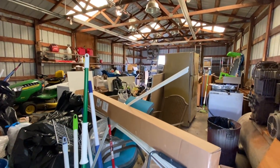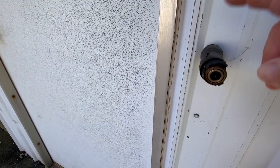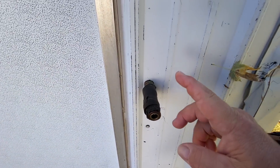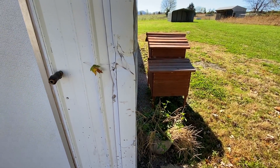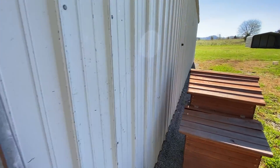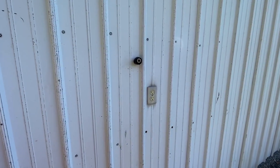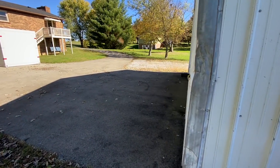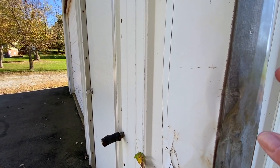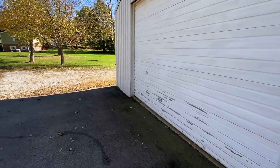Remember that ginormous air compressor? They got it piped out here so you can just plug in — you don't have to go in the barn, just hit a little hose here. There's another one here too — pretty slick stuff. It needs a coat of paint but it's galvanized so it's not going to rust. That'd be an easy fix.